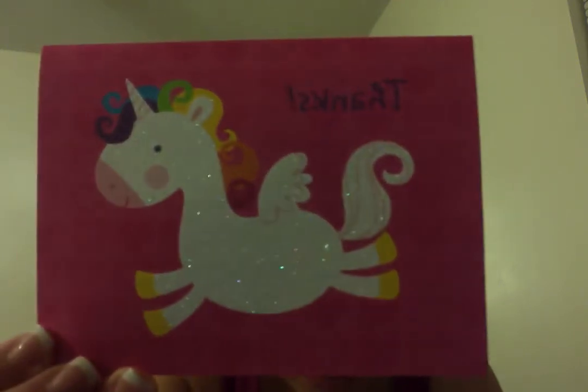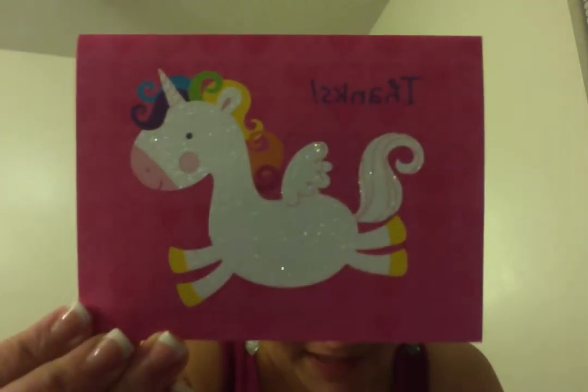I got a thank you card which is so cute. I've seen the little gumdrop ones and the one with a little monkey, but I haven't seen this one yet — look at how cute, it's a little unicorn and it says 'Thanks.' Inside it says 'Elaine, thank you so much for your patience,' and a little heart, 'I hope you enjoy everything, have a great day, xoxo Jenny.' Thank you so much, Jenny — your stuff is definitely worth the wait!